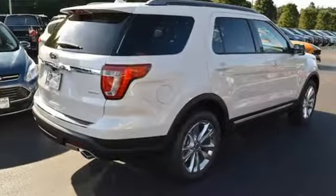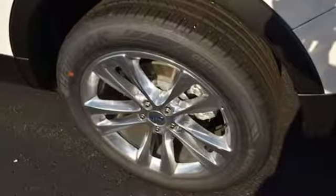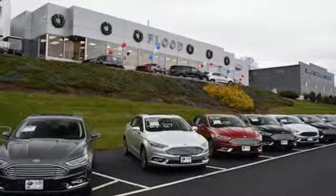V6 engine, leather steering wheel, external memory control, rear parking sensors, manual tilting steering column, power heated mirrors,